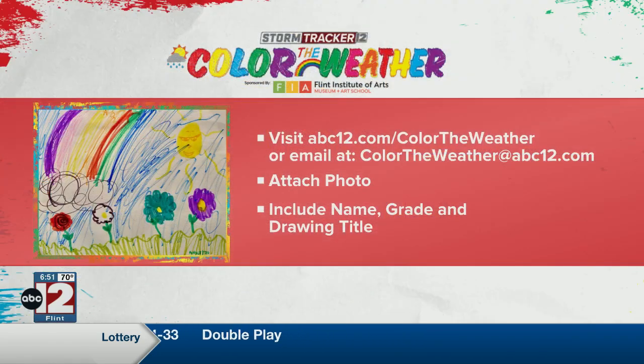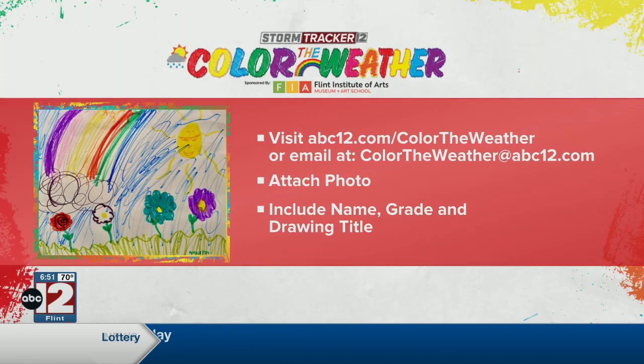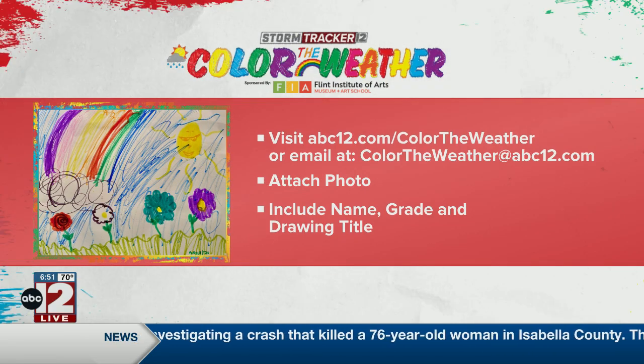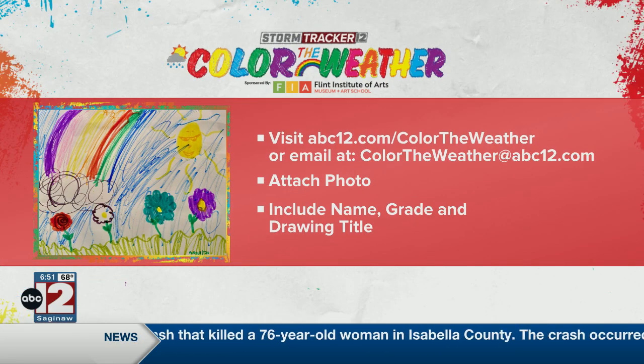All right, to send in your child's drawing, just visit us at abc12.com/colortheweather, and be sure to include your little artist's first name, age, grade, or school.